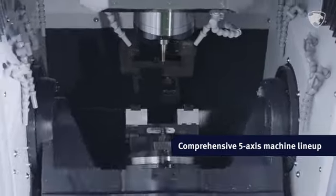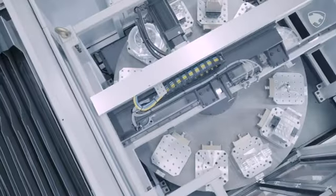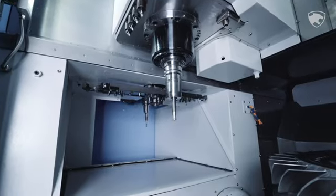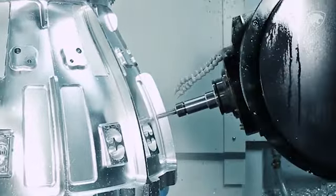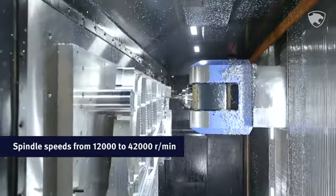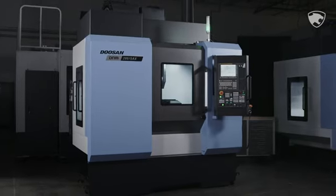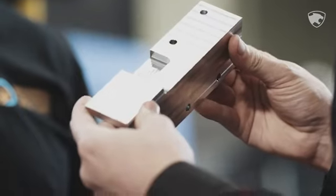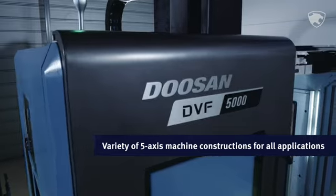Our 5-Axis machine lineup is one of the most comprehensive in the world, built by direct customer feedback and significant research and development. With a variety of construction types and built-in motor spindles for rigidity, and spindle speeds that range from 12,000 to 42,000 revolutions per minute, every Doosan 5-Axis machine handles complex parts with accuracy, efficiency and profitability in mind.